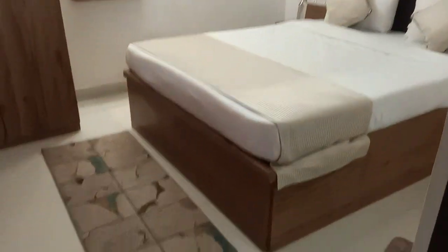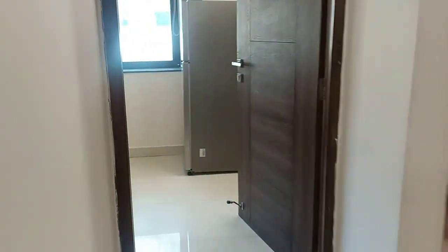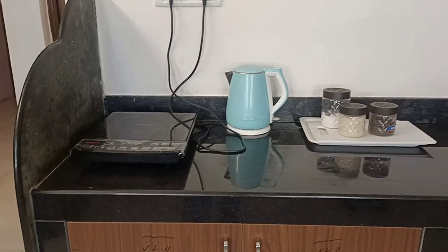This is the dining area. Room number 2 — again, very well maintained. This is the kitchen area with induction and all the utensils inside.